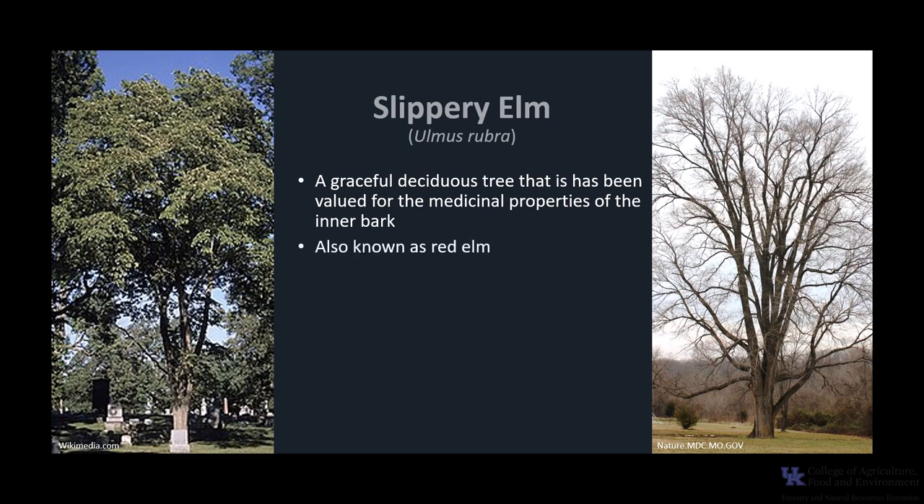It is also known as Red Elm. It is a member of the Ulmaceae family, which is comprised of about 18 to 19 genera and over 150 to 200 species of the temperate regions of both the northern and southern hemisphere. Only four genera are found in the United States.